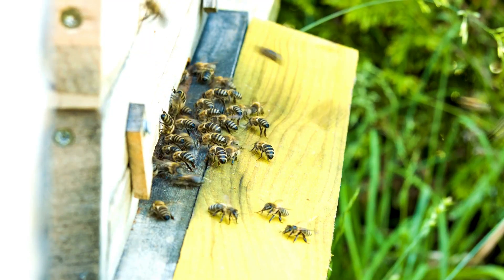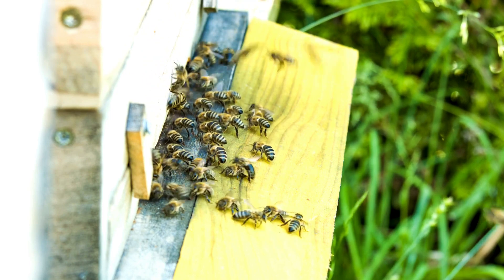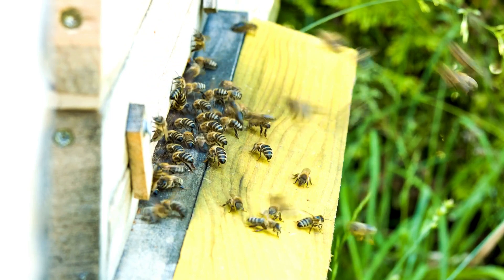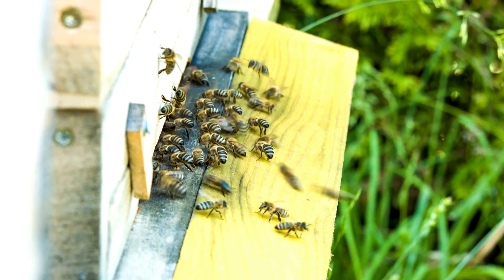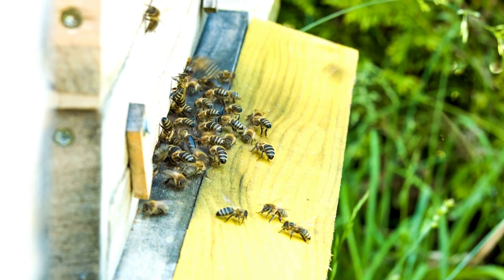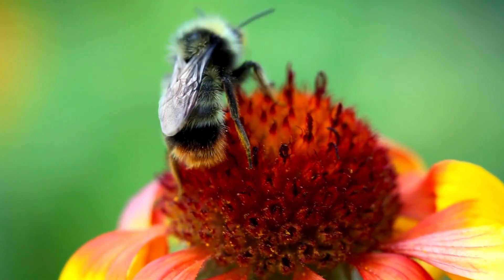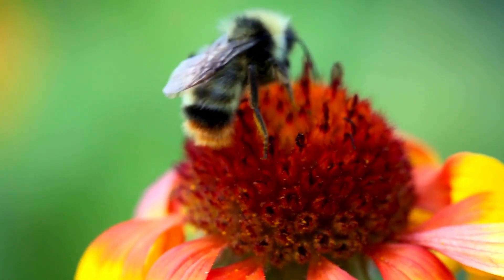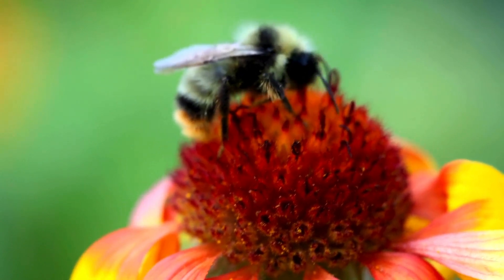Honeybees are social insects. They live in large social colonies and, as many beekeepers can attest, honeybees can get quite defensive of their hives and sting intruders. I have raised honeybees and have a video on that as well. This video focuses on native bumblebees and how we can help them and how they are good for our gardens.